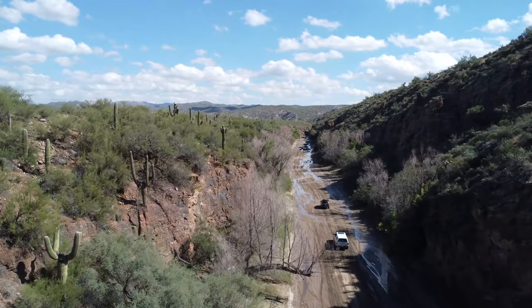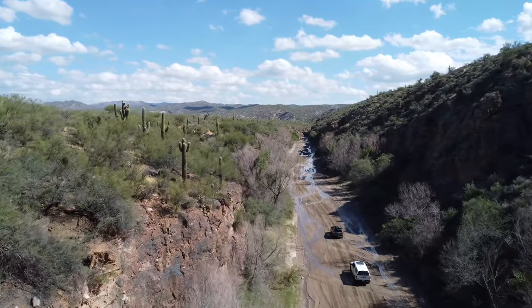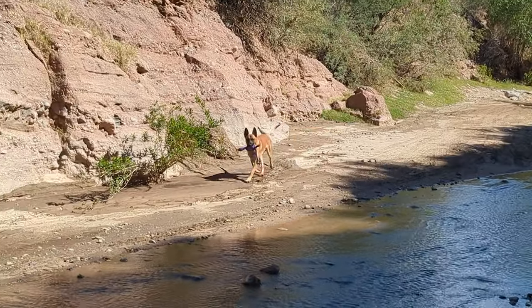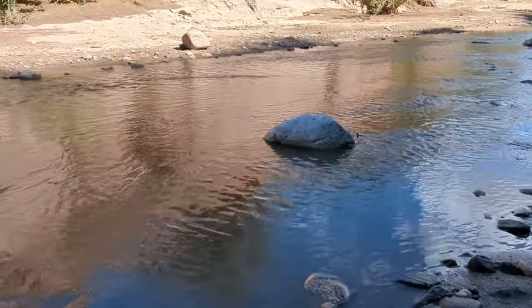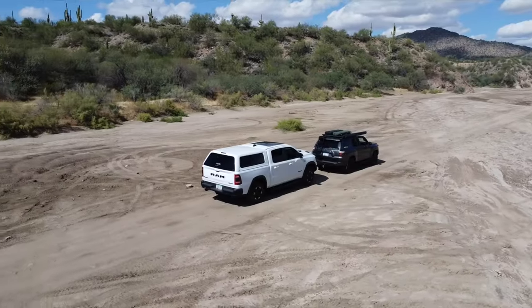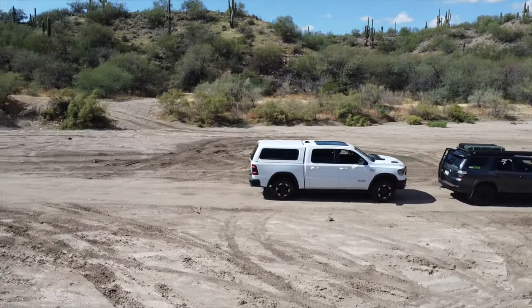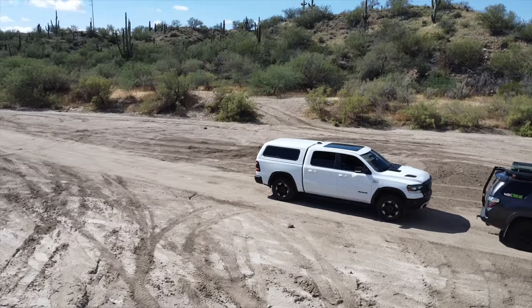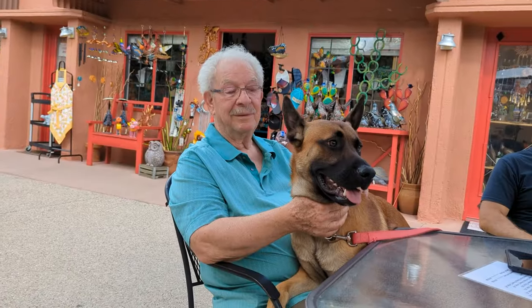Are you looking for the perfect easier trail for a day trip with just enough challenges to keep it interesting? This trail is just above a novice level but has enough mildly challenging terrain and is full of great views to make it part of a perfect day off-road. To top off this great trail afterwards we went to one of our favorite spots for lunch and refreshments. It made for just about the perfect day.